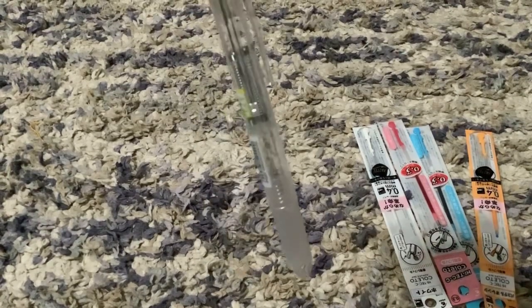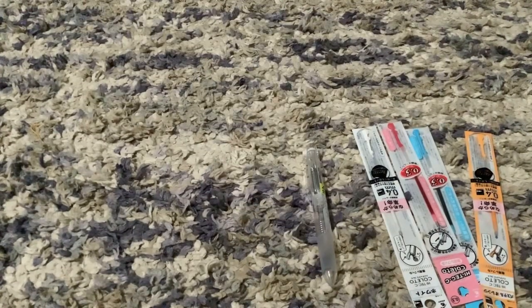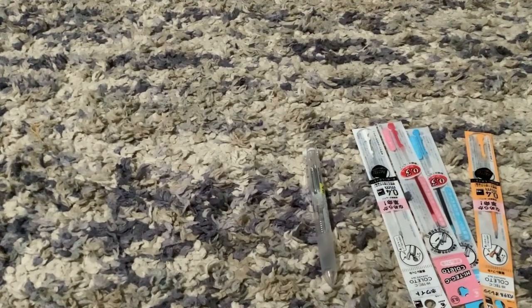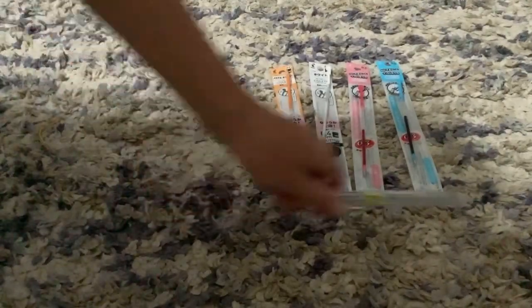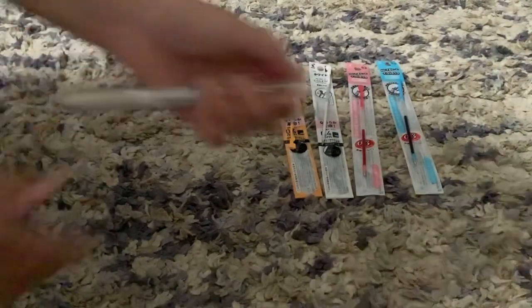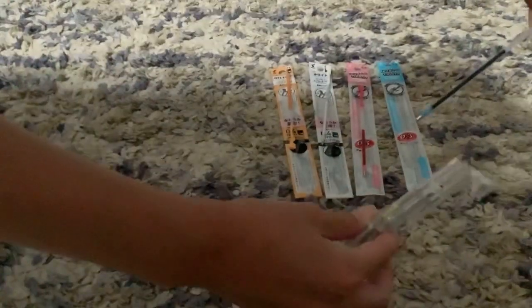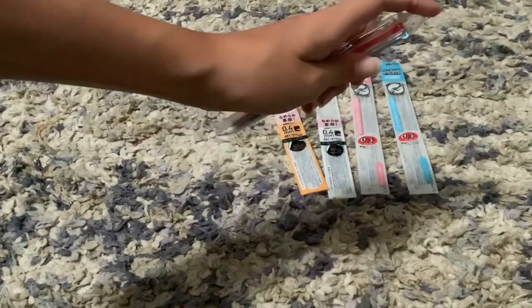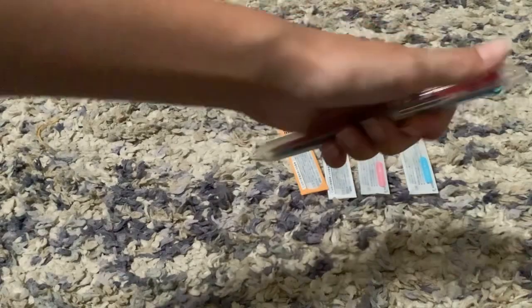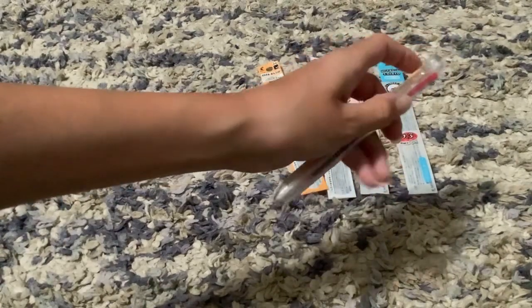Let me show you how I make it. I already took the inks out of the bag. I take the pen, open this little latch on the top, and then I slide the ink cartridges in. I put all of them in, then take the cap and push it back down, and then it's just like any other fun little pen!